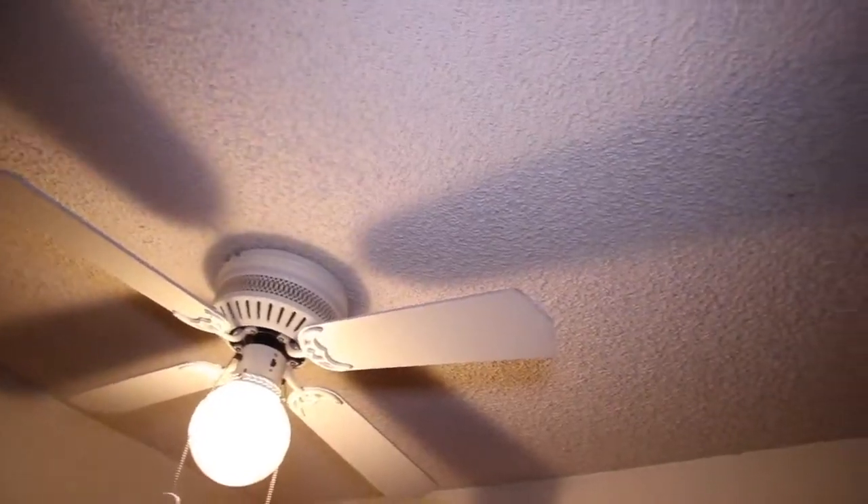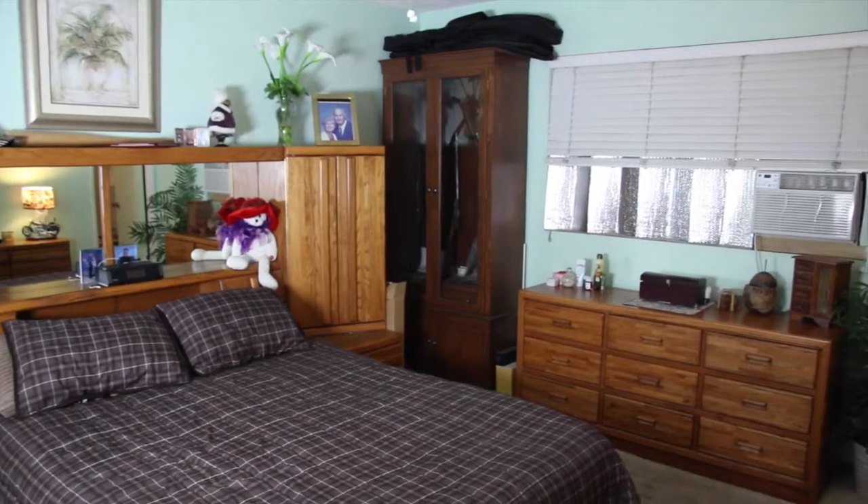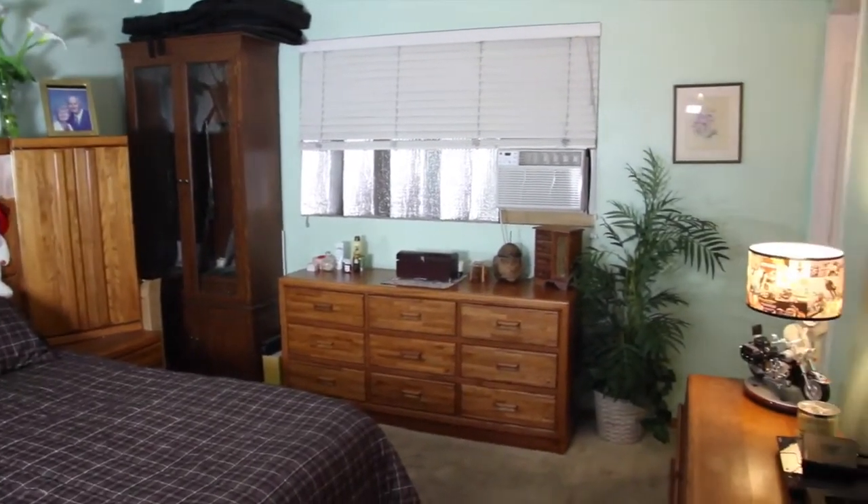The absolute first thing we do before starting anything is do a walkthrough on the home. First of all, this popcorn ceiling's got to go. This is ridiculous. Pergo floors, really? Hardwood — I'd say hardwood this whole thing. Yeah, I think that's a great idea. Okay, this looks like a lot of mint. I haven't seen this much mint since Miami Vice.